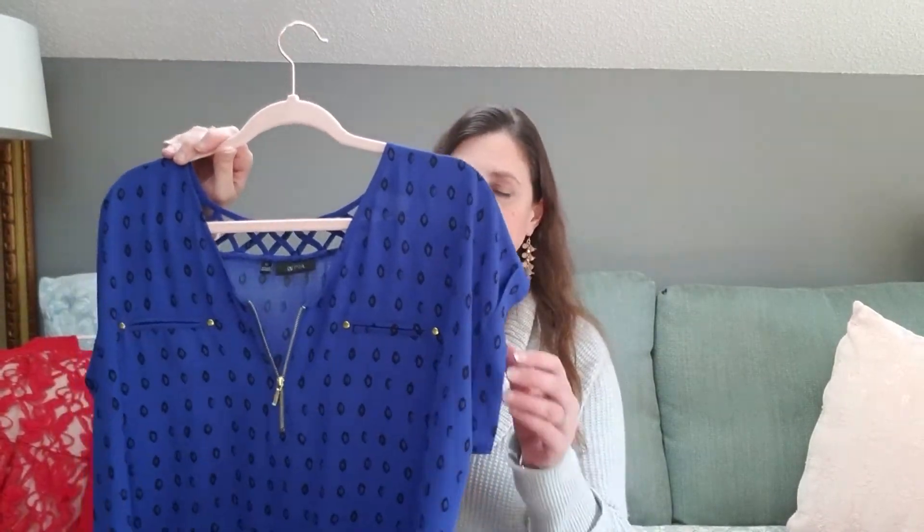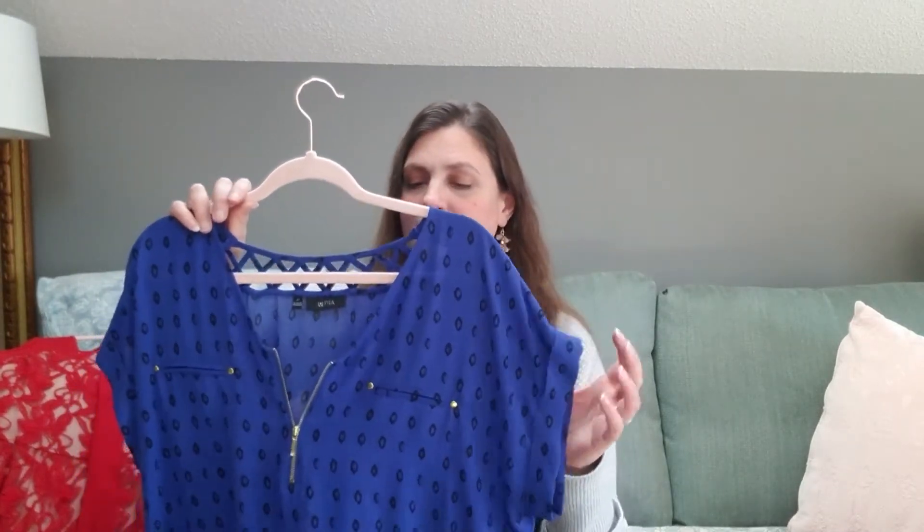Next item — I bought this little blouse last summer. This is Apartment Nine, which is Kohl's. I bought it at a thrift store for like $2. Again, I like the royal blue, and it has this gold or brass hardware. I have several shirts with this little zipper front, which I like. It seems like a really cute work blouse with a little lattice detail on the back. I never wore it. To be honest, I bought this with my mom and she wanted it, and I think because she wanted it I wasn't going to give it away — and then I never wore it.